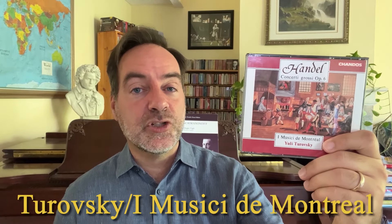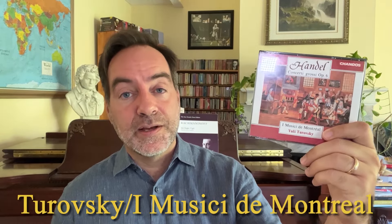So you really can't go wrong with that. If you do want a good modern instrument version, we have one from just a few years before that from Yuli Tarofsky and the I Musici de Montréal. This one is also very stylish. It is modern instruments, so it's slightly heavier, but not too much — very sparing use of vibrato, very warm, very nice acoustic. So this is also an excellent choice.